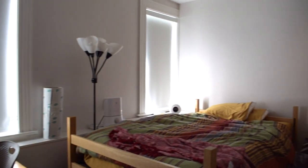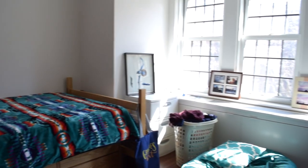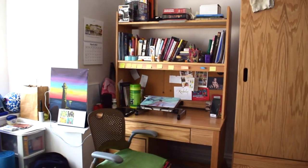You'll each have your own separate bedrooms. Each room is fully furnished with a bed, a desk, bookcases, and a nightstand.